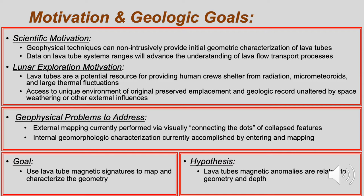We hypothesize that the magnetic anomalies produced by a lava tube can be related to a combination of the geometry and depth of the tube.